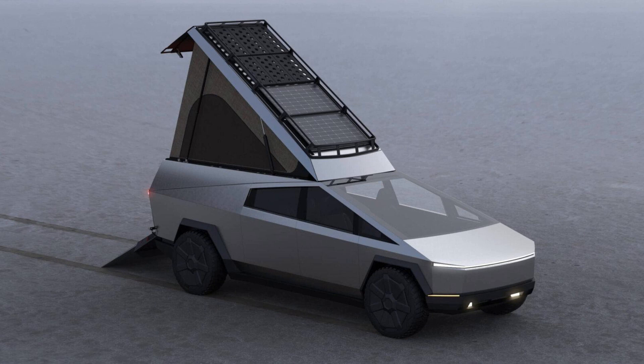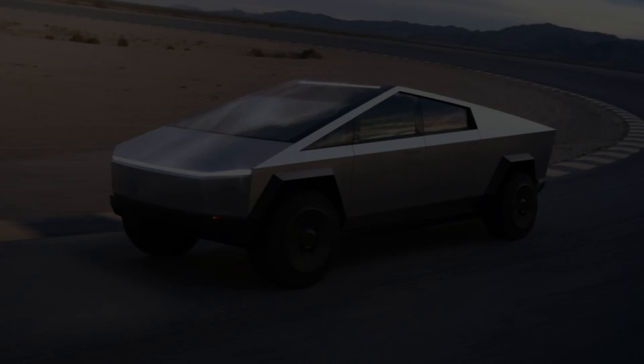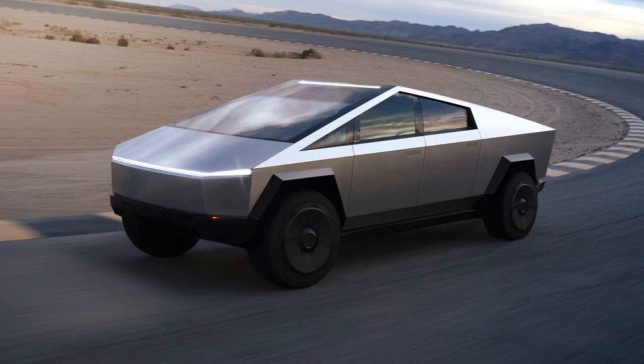The size of the Cybertruck poses another challenge. It is considerably larger than most traditional trucks, which can make maneuvering in tight spaces difficult. This could be a significant drawback for people living in urban areas with limited parking options or narrow streets.